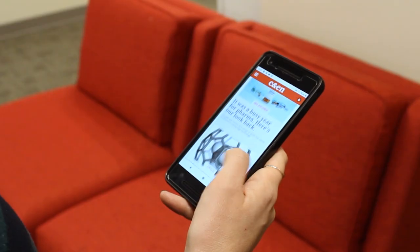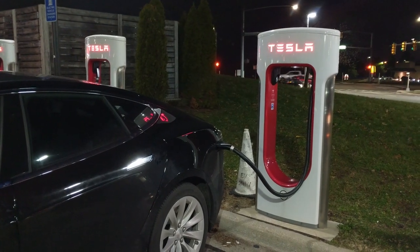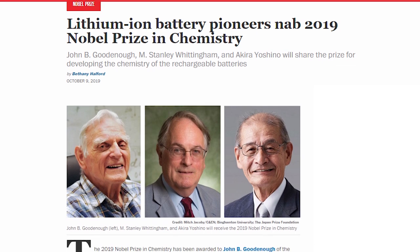Lithium-ion batteries are in our phones, in our cars, and they even won the Nobel Prize in Chemistry this year. They've revolutionized the way we power our gadgets, but scientists want to make batteries that are even more powerful.